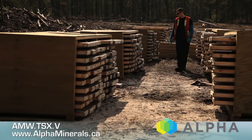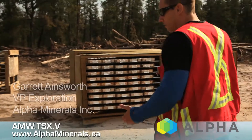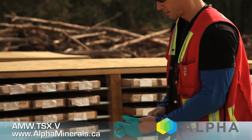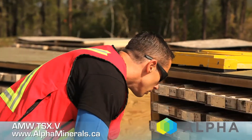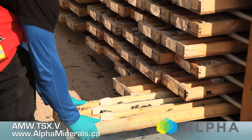This is the drill core from the winter 2013 program. We select representative samples every five meters in barren rock, and when we get into mineralization we sample continuously at half-meter intervals throughout that mineralized section.